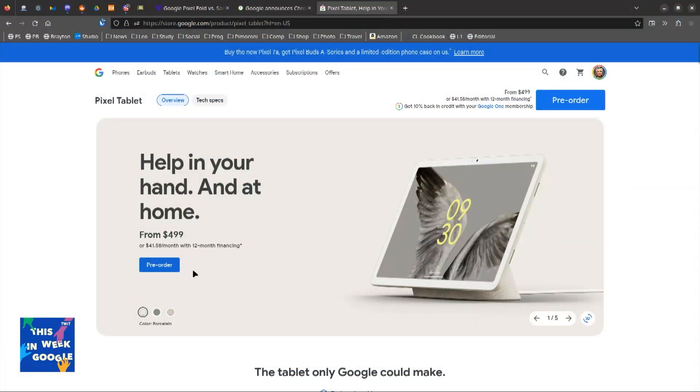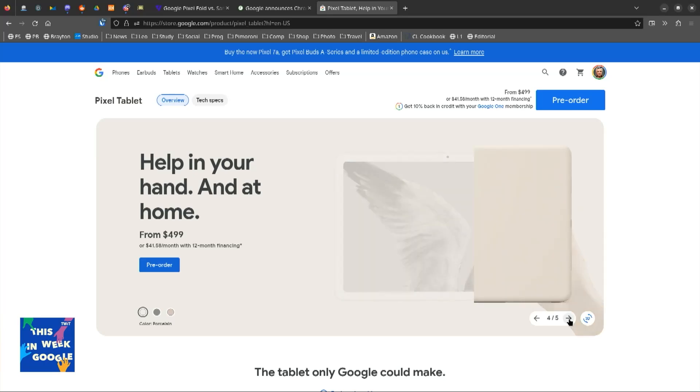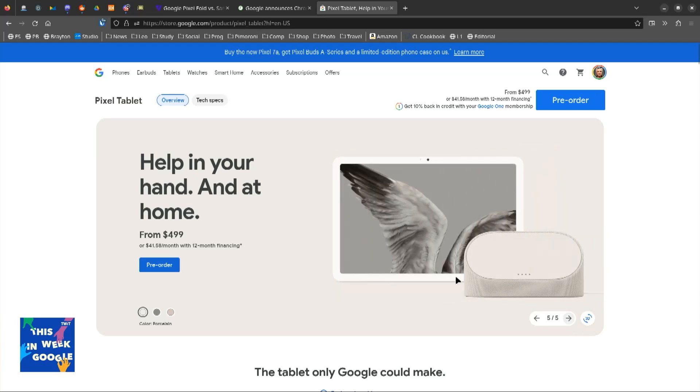I was very excited about the tablet. Surprisingly excited about it, including the dock. And they're throwing the dock in. So the tablet's $499, 128 gigs of RAM — 100 bucks more, you get 256. But I love it. I was relieved, frankly, that they're throwing in the dock because I think this is a good idea. It's a normal Android tablet, 11 inches, and with the dock it becomes like a Nest Hub, right?